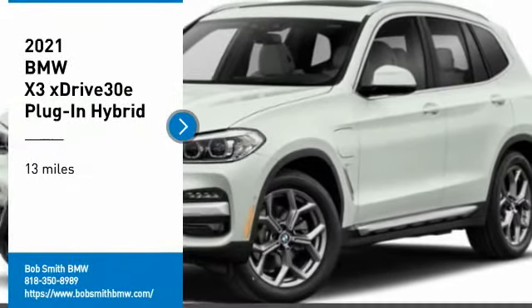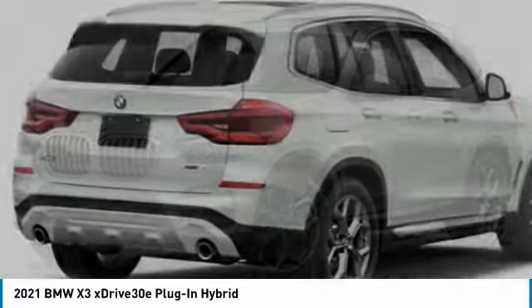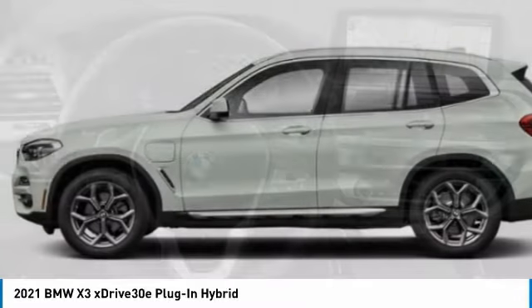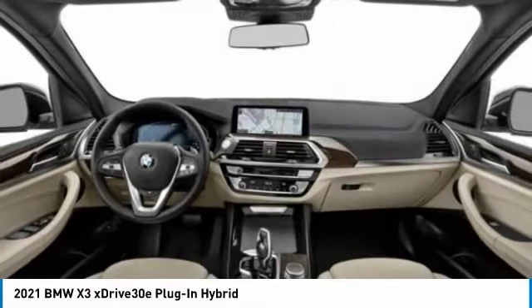You are going to love the 2021 X3. BMW X3 builds on the success of the original by developing its core competencies while adding new technology to establish new benchmarks for agility, efficiency, and comfort.